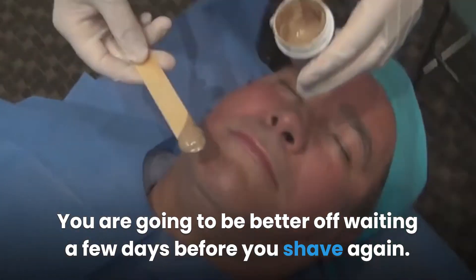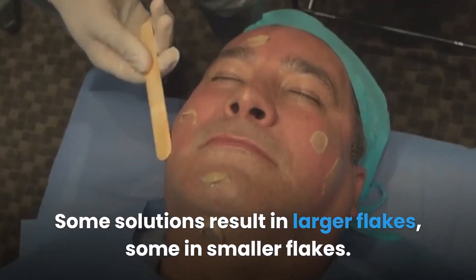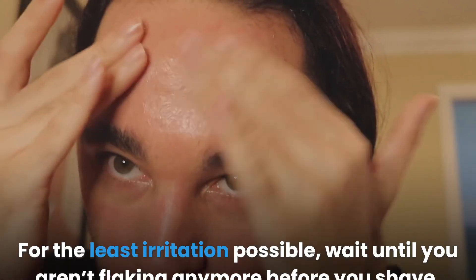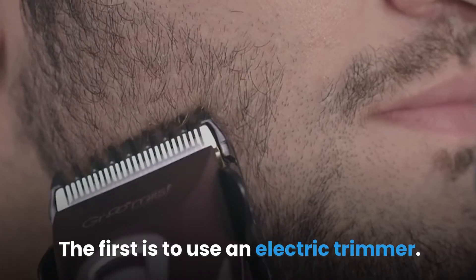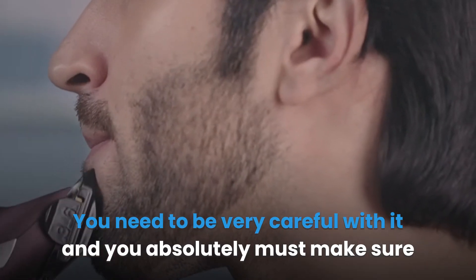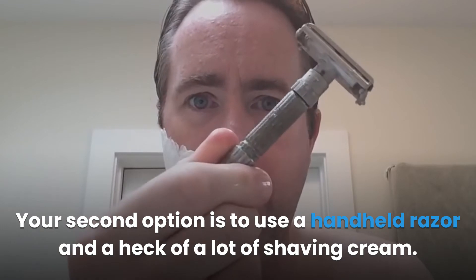Can you shave after a chemical peel? You can, but it isn't advised. You're going to be better off waiting a few days before you shave again. Chemical peels will leave your skin flaking for a variable amount of time — some solutions result in larger flakes, some in smaller flakes. For the least irritation possible, wait until you aren't flaking anymore before you shave. If you absolutely must shave, your first option is to use an electric trimmer — be very careful with it and make sure it is cleaned properly first.